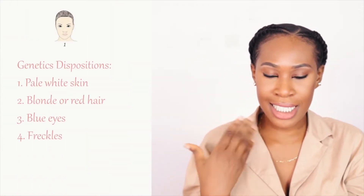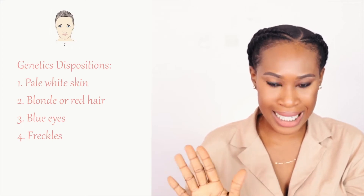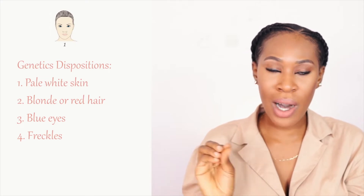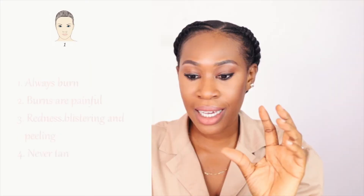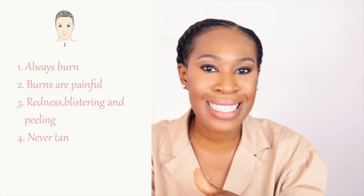The information will be on screen so you guys can visualize what I'm saying as I'm saying it. Fitzpatrick skin type 1 – the genetic disposition: these individuals have pale white skin, blonde or red hair, blue eyes, and freckles. They burn under the sun – they always burn. It's painful; there's redness, blistering, and peeling, and they never tan.